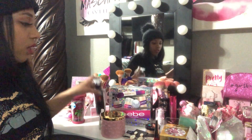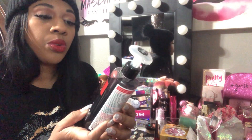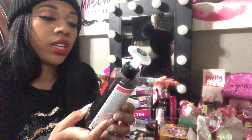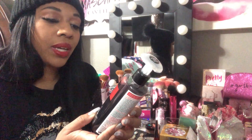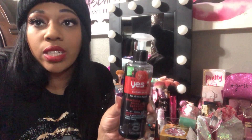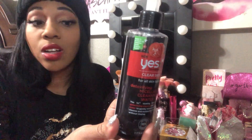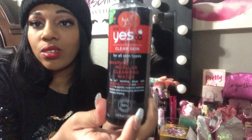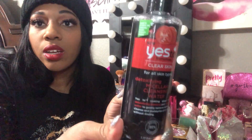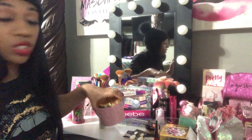Also from Ross I found this new Yes To Tomatoes clear skin detoxifying micellar cleansing water. I did some research and they have this at Target and Ulta Beauty, so getting it for $2.99 at Ross was a great deal.